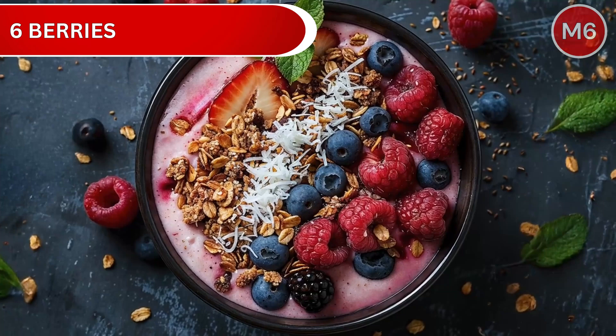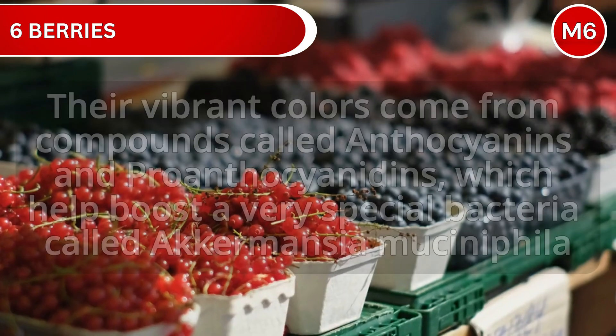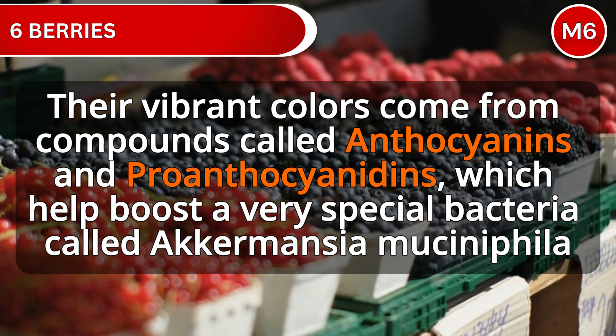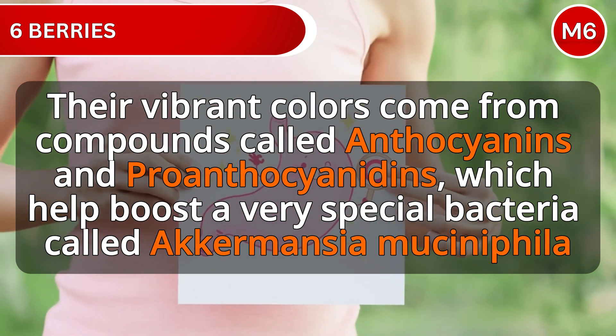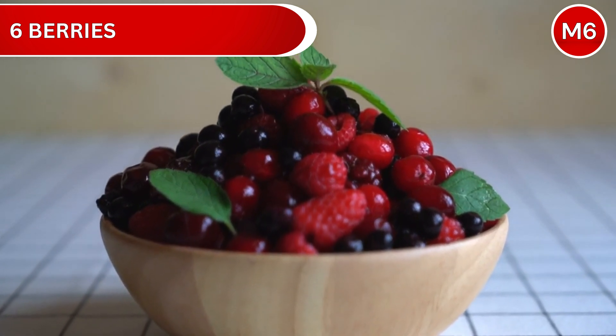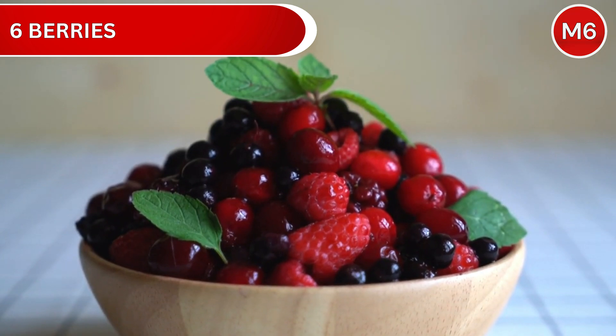Number 6: Berries. These colorful little gems aren't just beautiful — they're powerful gut healers. Their vibrant colors come from compounds called anthocyanins and proanthocyanidins, which help boost a very special bacteria called Akkermansia muciniphila, a true champion of metabolic health. Every serving gives you 25 to 35 different types of polyphenols, each playing its own role in supporting your gut community.